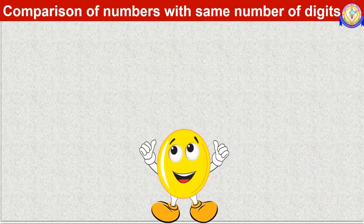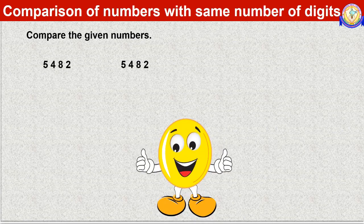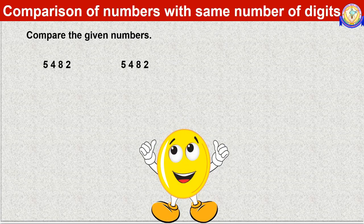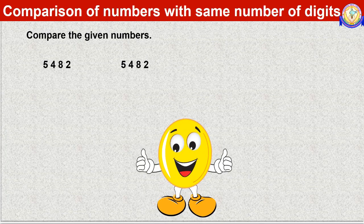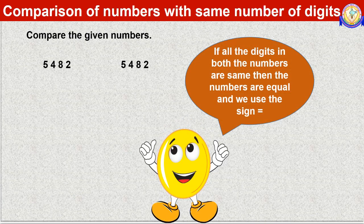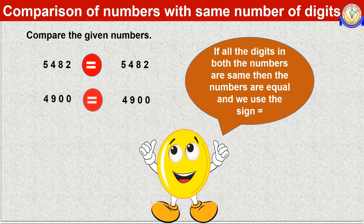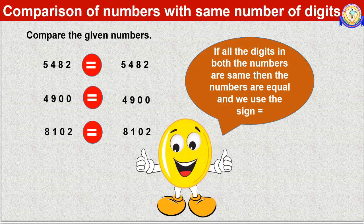Let us see another example. Compare 5482 and 5482. Looking at the thousands, hundreds, tens, and ones places, all the digits of both numbers are the same. Therefore both numbers are equal: 5482 is equal to 5482. Similarly, 4900 is equal to 4900, and 8102 is equal to 8102.